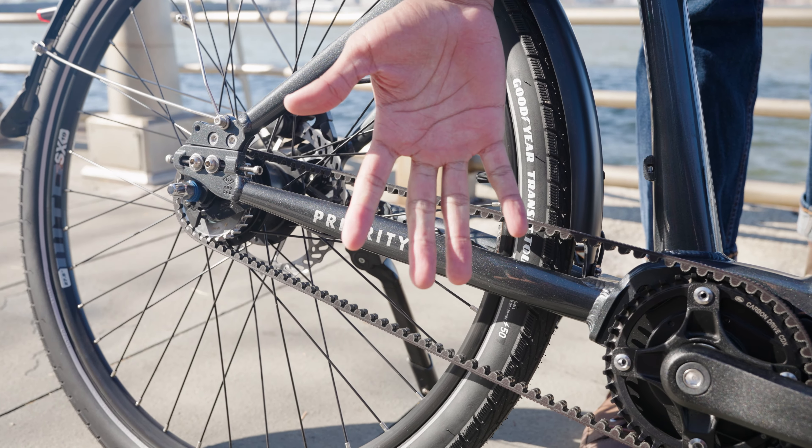We offer two different versions of the Current Plus. One uses the Shimano Inter5e internally-geared hub, and that's the right choice for riders looking for a snappier-feeling bike with five distinct gears. We also have an Enviolo-equipped version that uses a CVT — that's the better choice for riders looking for a wider gear range and intuitive stepless shifting.